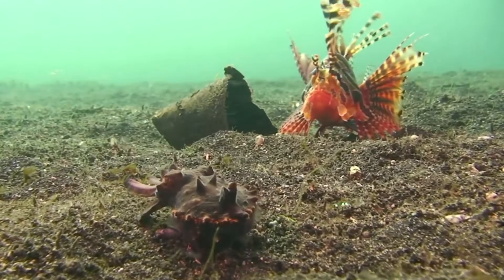The flamboyant cuttlefish is a rather strange little creature. It is only one of three cephalopods found to be toxic, making it undesirable to both predators and humans alike.